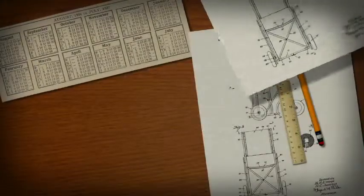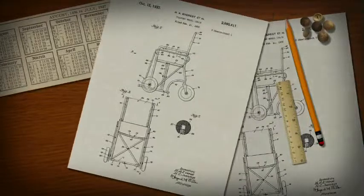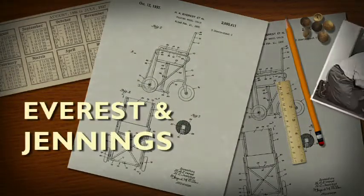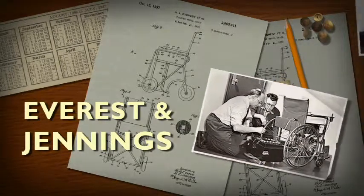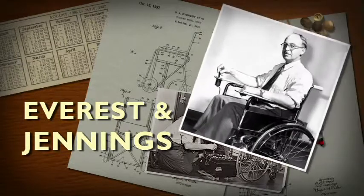But it wasn't until the 1930s that the first modern-type folding wheelchairs appeared, designed by Harold Jennings, whose company Everest and Jennings went on to add an electric motor, battery and joystick to create the first mass-market powered chair in 1956.